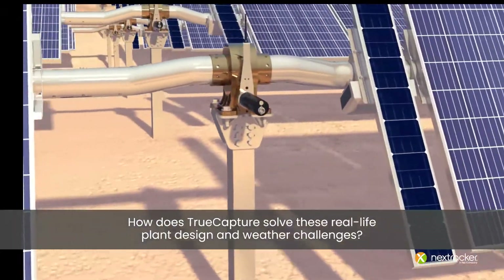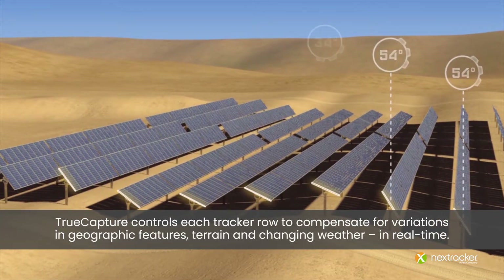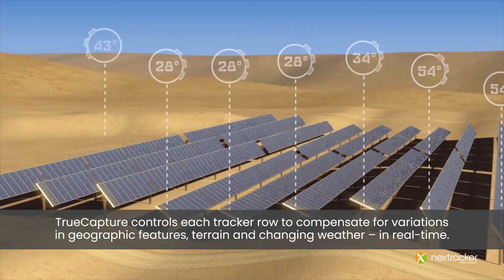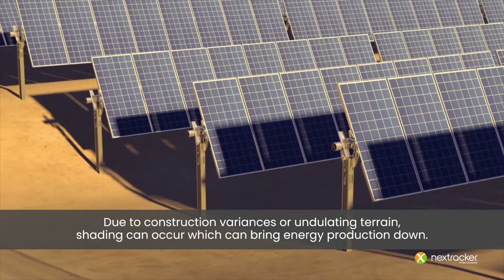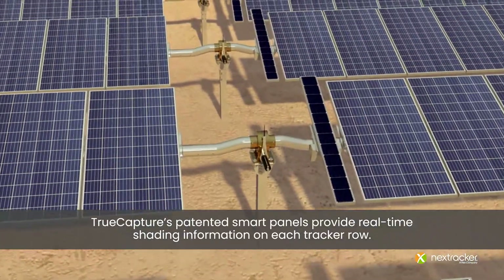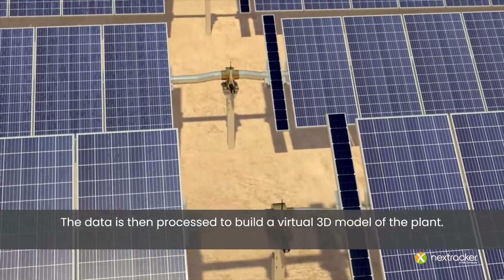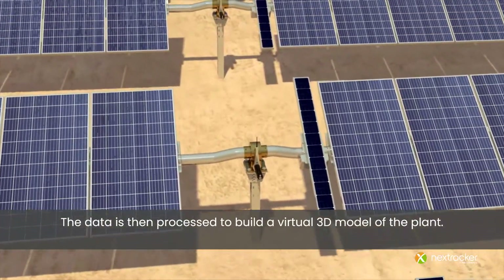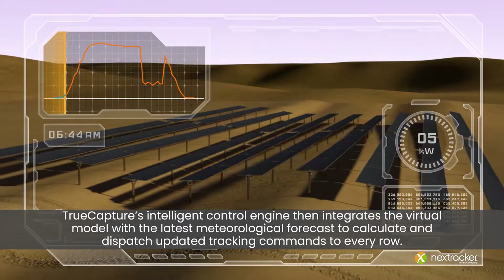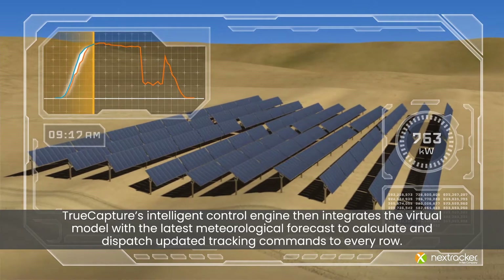How does True Capture solve these real-life plant design and weather challenges? True Capture controls each tracker row to compensate for variations in geographic features, terrain, and changing weather in real time. Due to construction variances or undulating terrain, shading can occur, which can bring energy production down. True Capture's patented smart panels provide real-time shading information on each tracker row. The data is then processed to build a virtual 3D model of the plant. True Capture's intelligent control engine then integrates the virtual model with the latest meteorological forecast to calculate and dispatch updated tracking commands to every row.